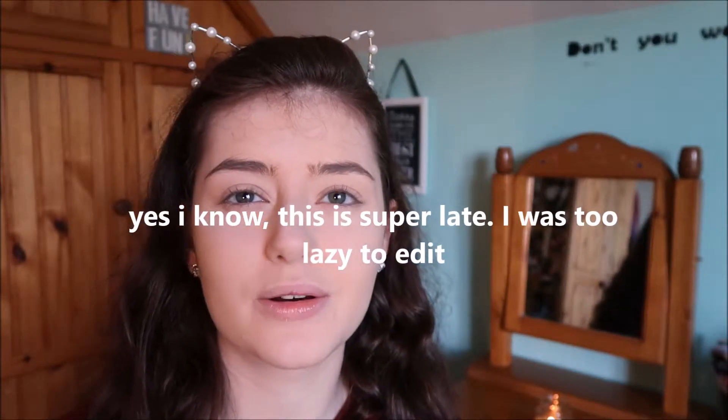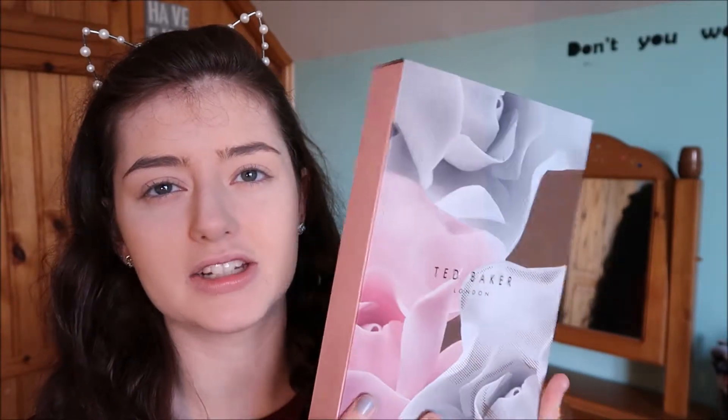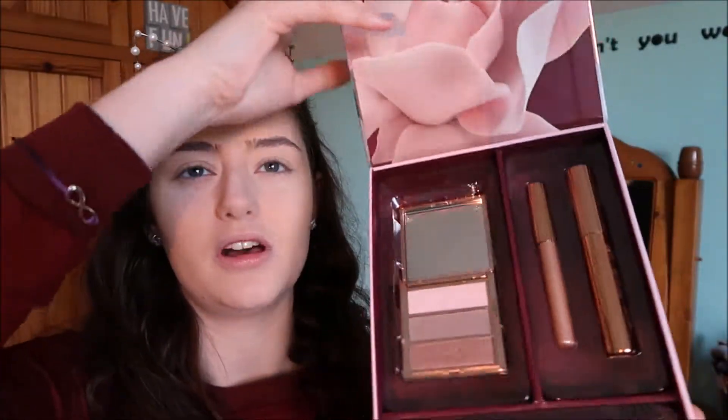Hi guys, welcome back to my channel! As you can see from today's title, I'm going to be testing out some makeup that I got for Christmas, and most of it is Ted Baker. For Christmas I got this beautiful Ted Baker set — the packaging is absolutely beautiful. Ted Baker is one of those brands I'm not familiar with at all. I know he has like clothing and stuff but I never knew he had makeup.